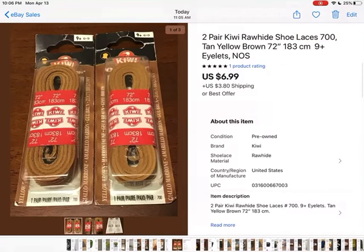Who knew — shoelaces! I was looking through a basket of shoe care products and came across these shoelaces. They were 50 cents each, new in the package, looked sort of vintage, and they're leather. So I thought they would sell. I paid a dollar for them and they sold for $6.99 plus shipping, so I made my money back.